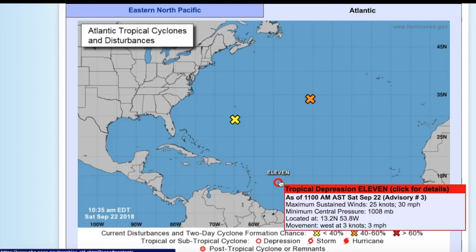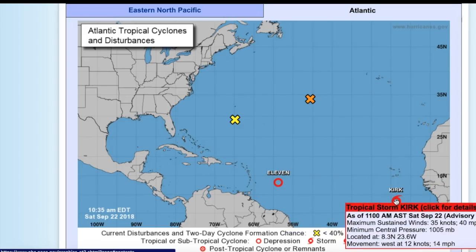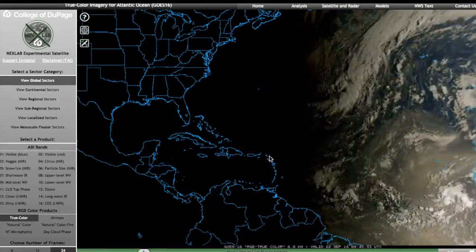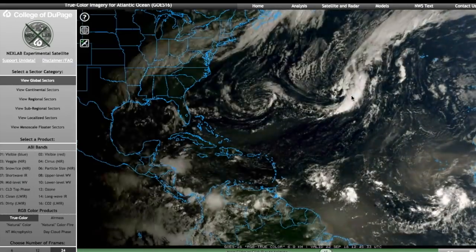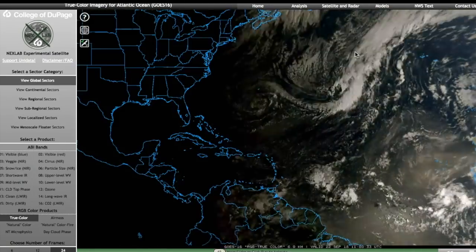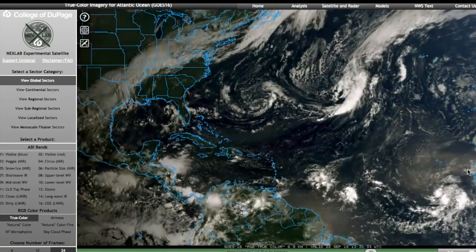Tropical Depression 11, which formed last night, currently has winds of 30 miles an hour and a pressure of 1,008 millibars. This will likely dissipate later today. And brand new — newly formed Tropical Storm Kirk, which formed to the south of the Cabo Verde Islands, really far south. Winds of 40 miles an hour, pressure of 1,005 millibars. Here's a wide shot showing 98L south of Bermuda, the subtropical system forming between Bermuda and the Azores, Tropical Depression 11, and Kirk on the very edge of the screen.